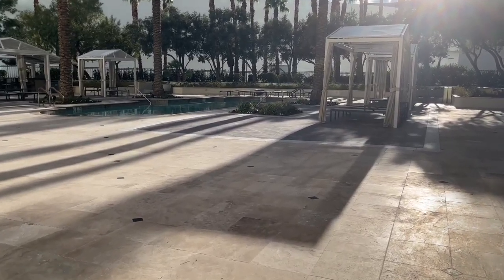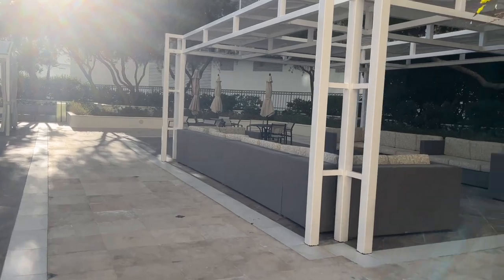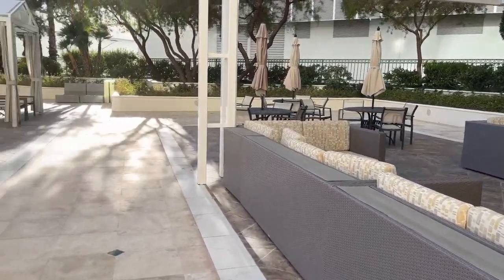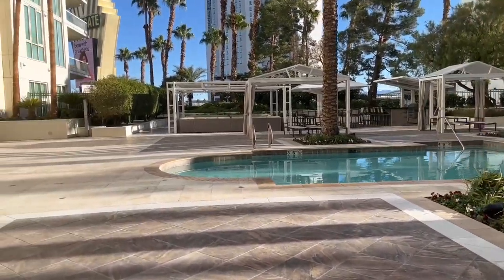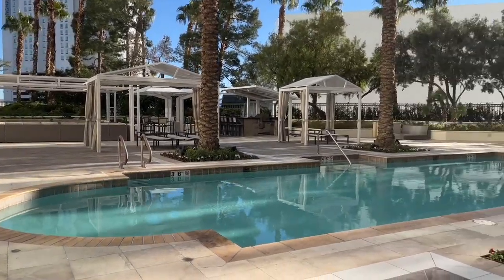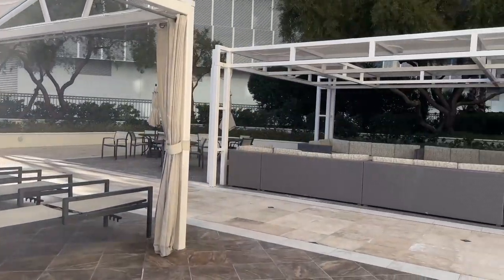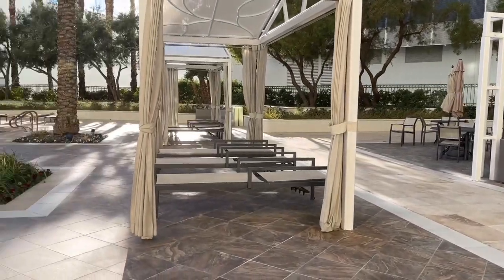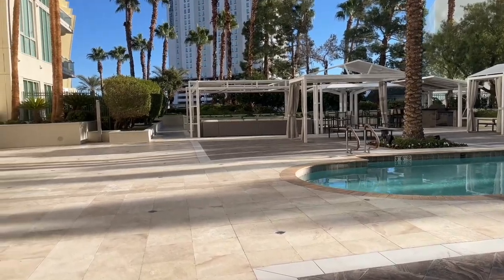I wanted to come show you guys one of the pool areas. This is one of the main things we can currently access. There is a spa and fitness center and all that good stuff, but I'm not currently able to get into it. All of the cabanas are open to members, guests, and owners. We are in mid-winter, so obviously it's not being used, but it is a really nice space.